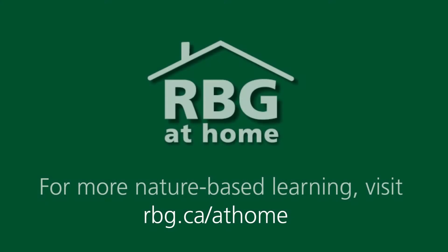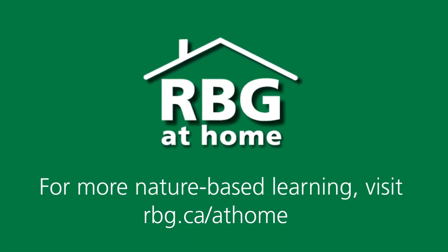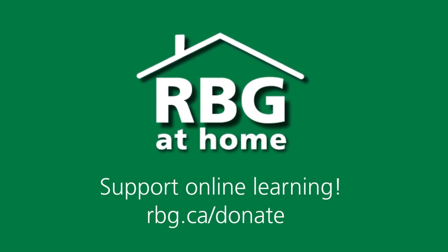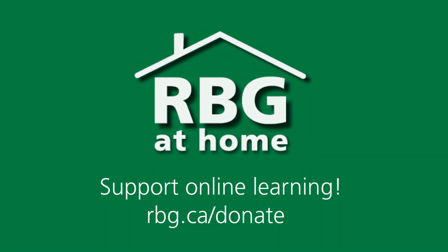So next time you go exploring outside, I encourage you to think about and appreciate all the amazing characteristics that help animals survive out in nature. I hope you enjoyed this video. For more videos, you can visit rbg.ca at home. Until next time, thank you for watching and happy exploring. I'll see you next time. Bye.